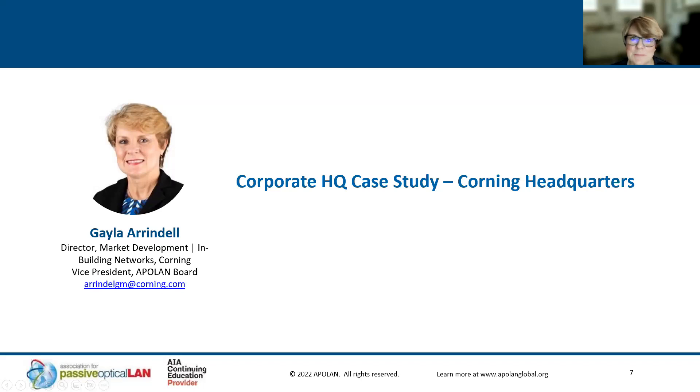I'm Gayla Arendell, Market Development Director at Corning Optical Communications. Corning is the global leader in fiber optic cable and connectivity, and we also have a full end-to-end fiber-to-the-edge passive optical networking solution. Today I'll be showing you our corporate head office in Charlotte, North Carolina, which was built and moved into right before COVID in 2019. We deployed a full fiber-to-the-edge, software-defined networking solution there, and subsequently retroactively went in and did a sustainability case study that has recently been published.